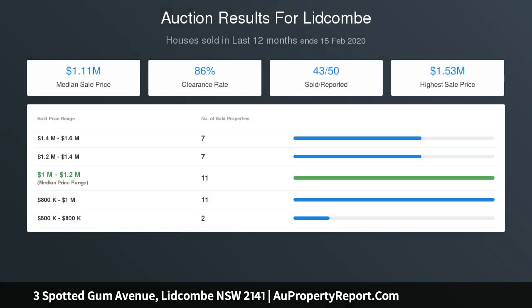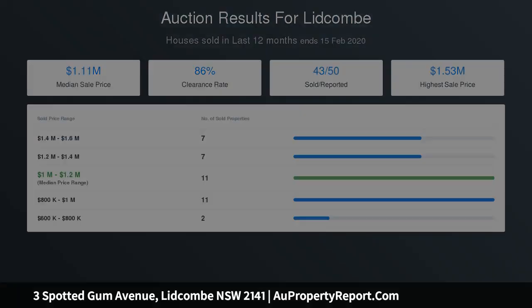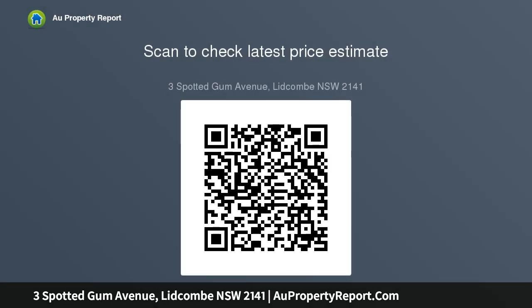Self-contained loft studio with full kitchen and bathroom, rear lane access, three and a half luxury bathrooms, family laundry, walk-in butler's pantry, seamless connection via glass doors between outdoor zones. Resort-style backdrop with landscaped gardens, spa, jacuzzi, deck, and ducted air conditioning.